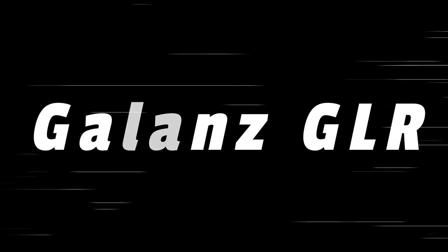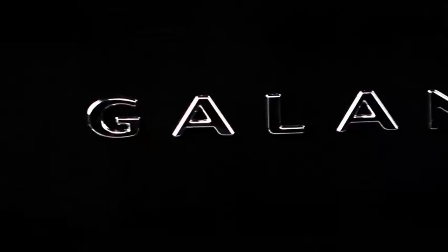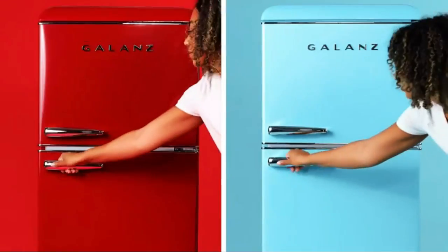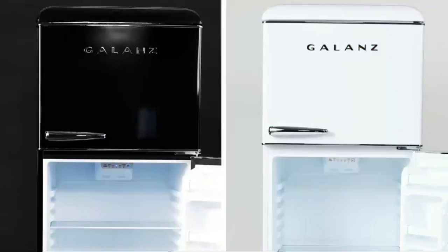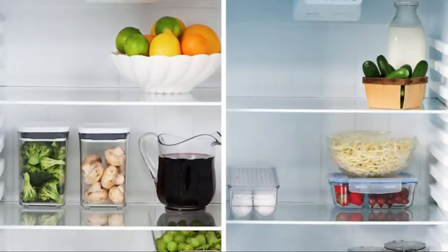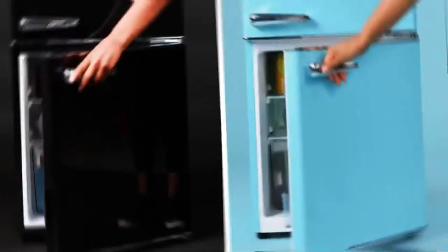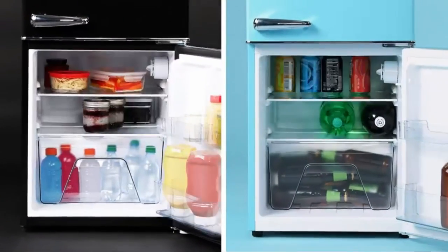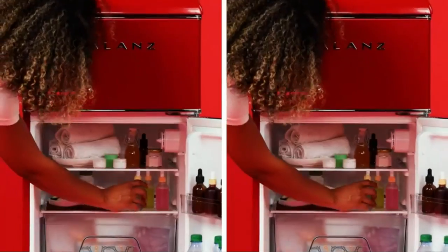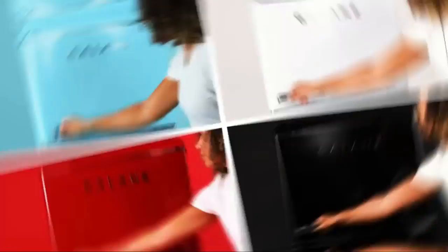The number 2 on the list is Gallons GLR. I was nervous about buying this fridge because of the bad reviews about people receiving dented ones. Mine, however, is just fine — no dents at all. I plugged it in about an hour ago and it is nice and cold already. I paid $450 with tax for it when it was on sale. So far I am very pleased with my purchase.